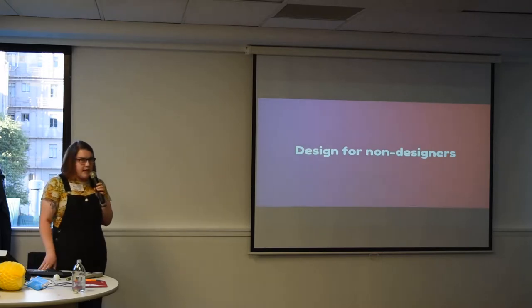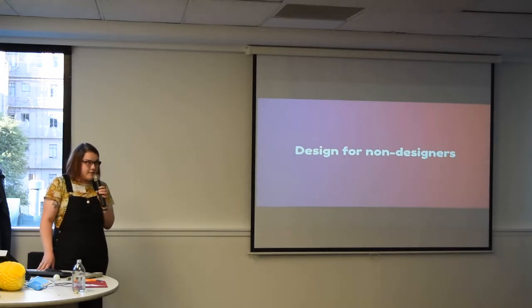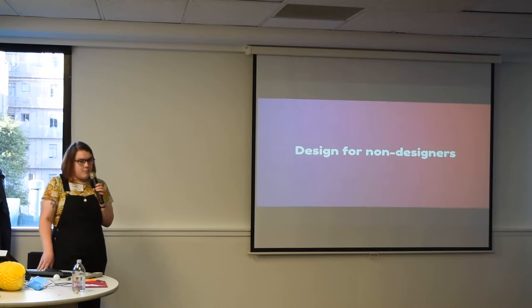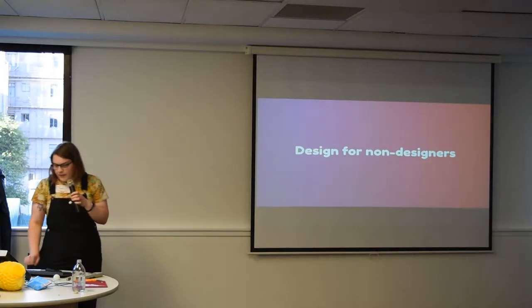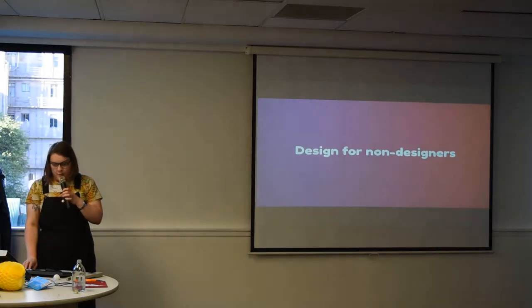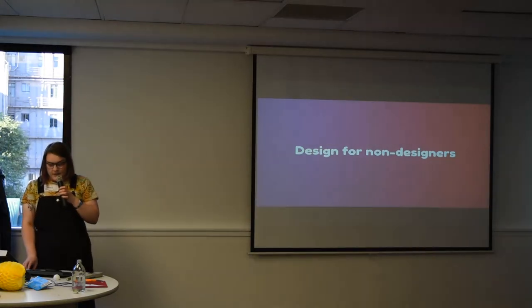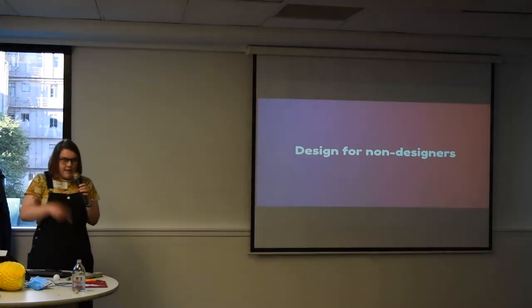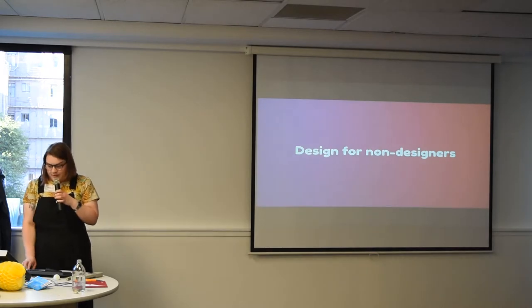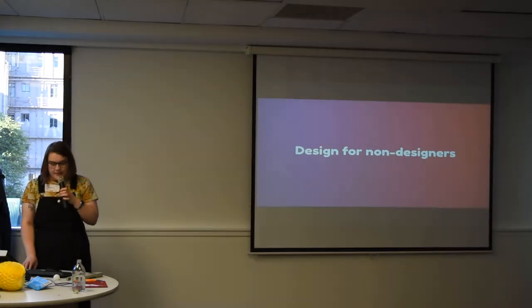Good design comes from practice — lots and lots of practice. You don't have to get it right first time; I definitely don't. I spend a lot of time moving things one pixel up, one pixel down, one pixel left, and one pixel up again, and so on. You've probably heard the phrase 'rules are made to be broken.' Design leans on that pretty heavily, but at the same time it doesn't, and at the same time there's no rules, and it's anarchy.